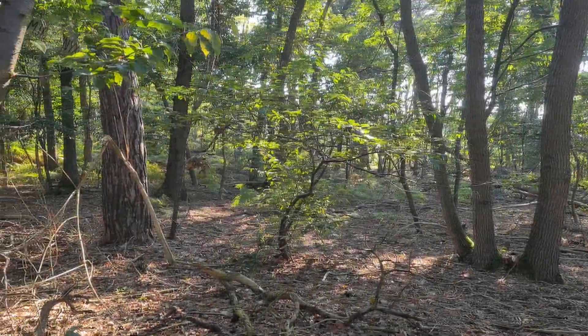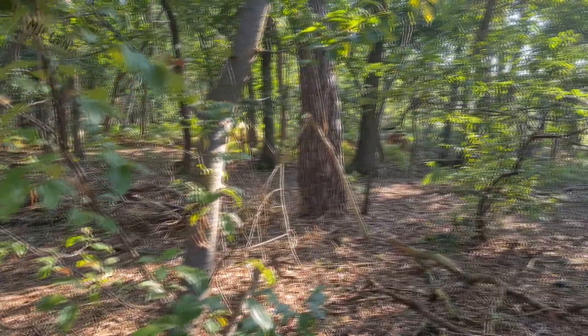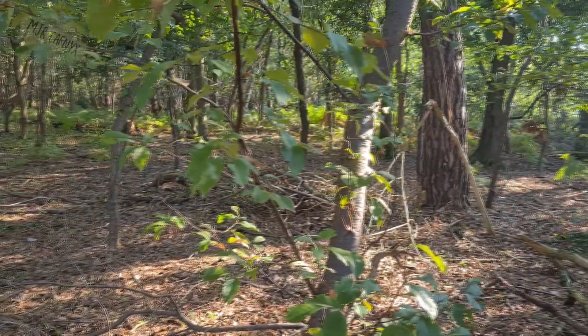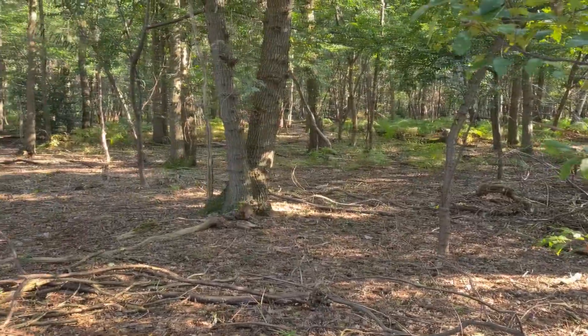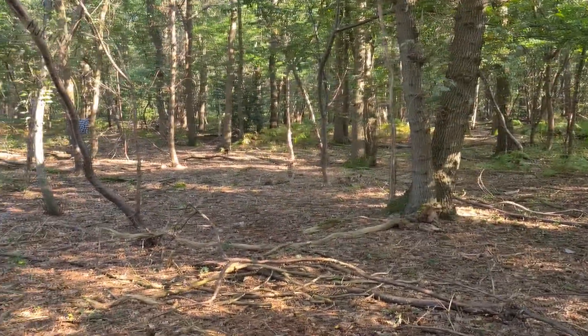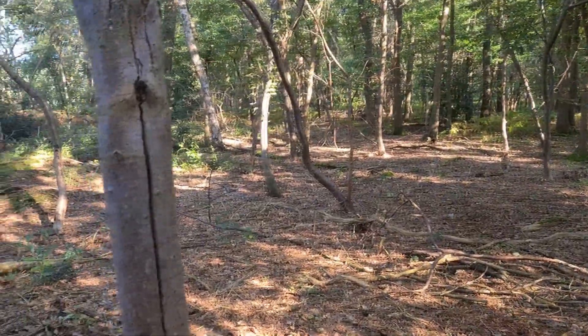Welcome to a new episode of Major Konix Metal Detecting. This video consists of 3 trips — 2 made to the same spot and one at a local spot. I was finally able to go out with my mate War Dagger again, and lo and behold, he managed to do the thing he always does — stun me to my very core with his beautiful finds. I hope you enjoy.